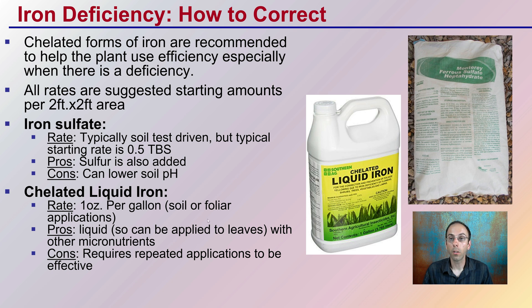One pro of iron sulfate is that it contains sulfur, but the negative is that sulfur can actually lower the pH — so be mindful if your pH is already where you want it. For chelated liquid iron, a rate of one ounce per gallon is typical, and it can be applied to the soil or as a foliar application to the leaves. It sometimes contains other micronutrients as an added benefit, though it does require repeated applications to be effective.